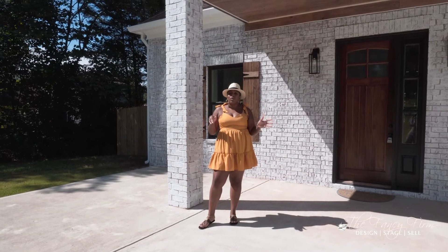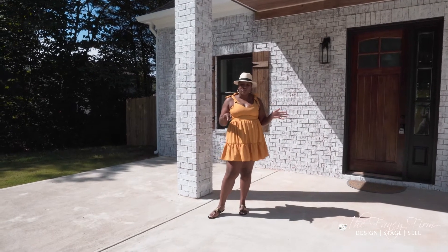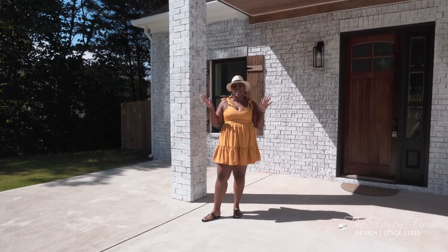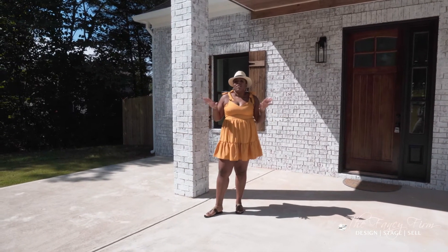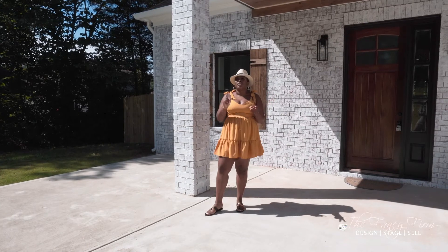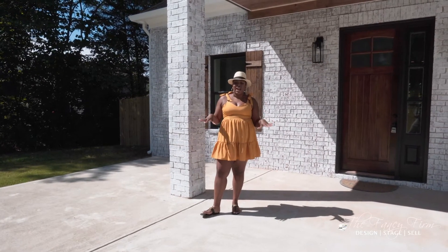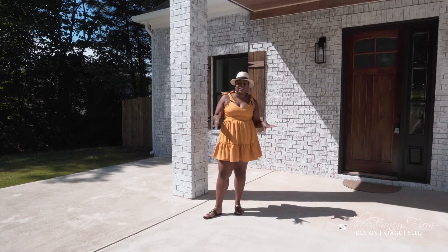Check out the before video — I'll make sure it's linked in the description — so you can see how large a transformation this was. It was terrible, from the colors to the tile selection to the craftsmanship. All of it was awful and had to come out and be completely redone.